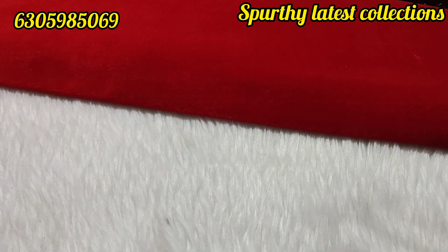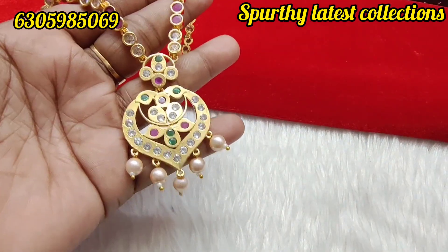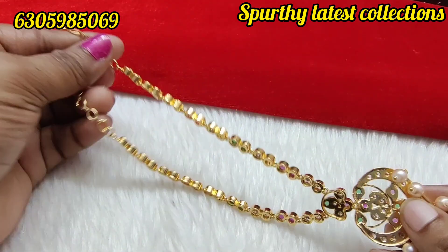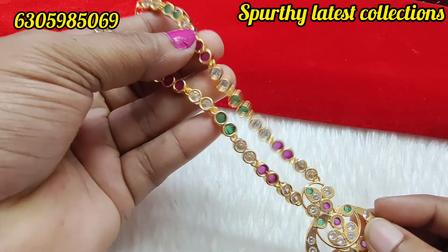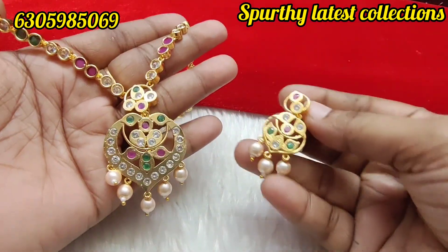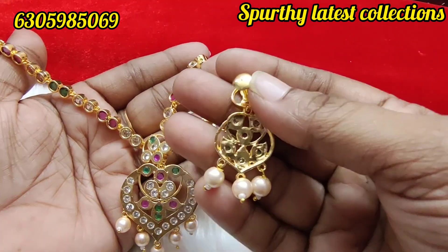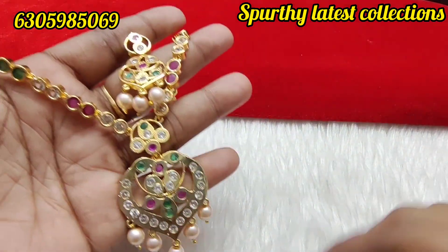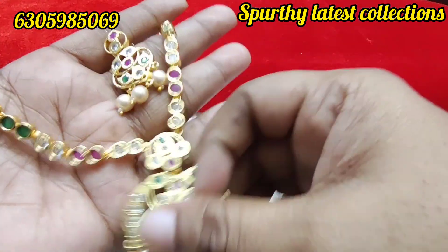The locket pattern is in a heart shape. The back side and earrings are screw back with the same pattern. Same price — 750 rupees free shipping.